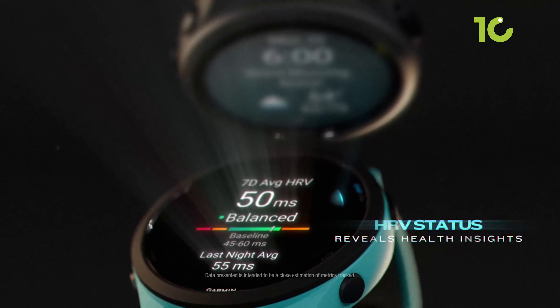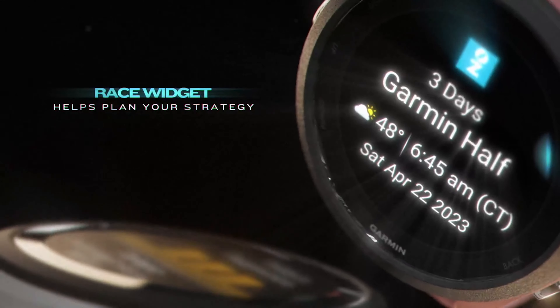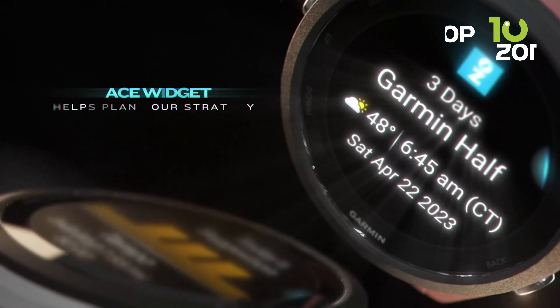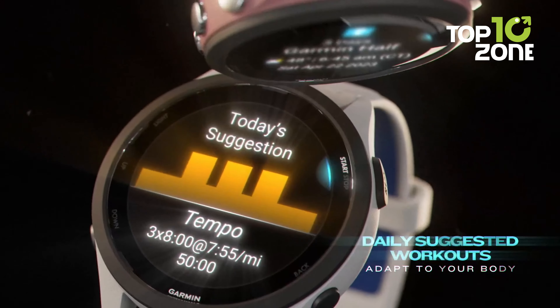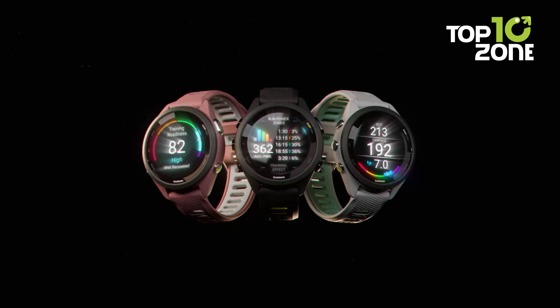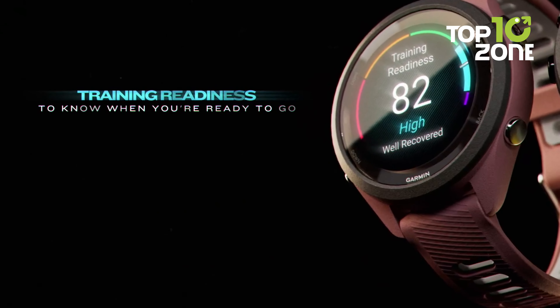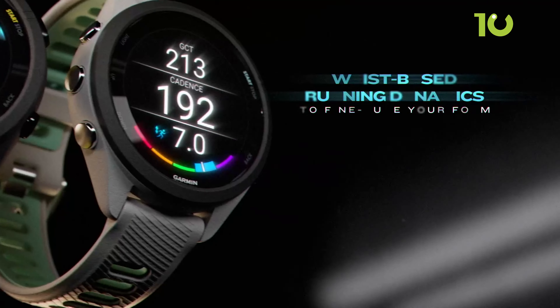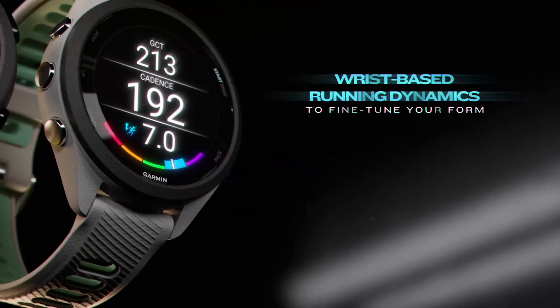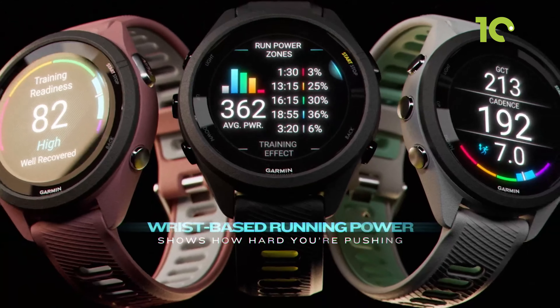Intelligent training tools provide a morning report with sleep, recovery, and workout recommendations based on your fitness level and goals. The race widget shows you the ideal workout to prep for an upcoming event. With over 30 built-in sports profiles, it covers all your fitness needs. Safety features can alert emergency contacts if you need assistance during a workout. Starting at $439, the Forerunner 265 gives triathletes and runners the insights and durability needed to excel.